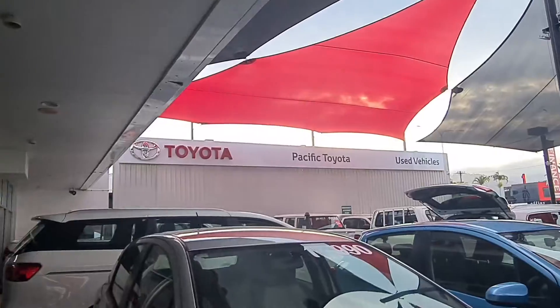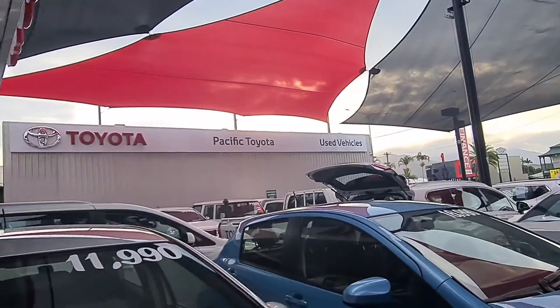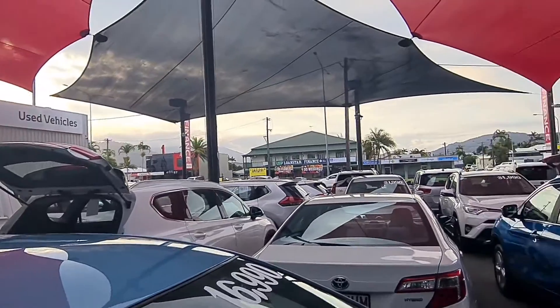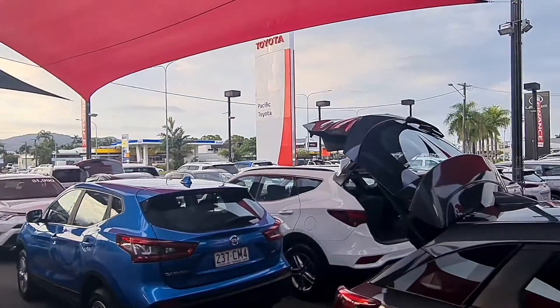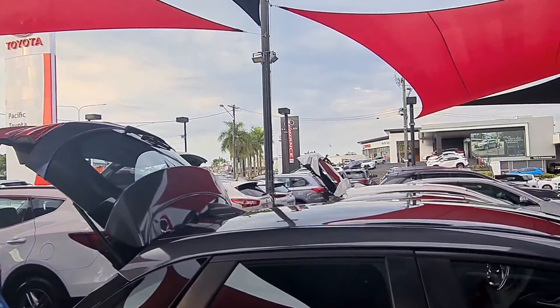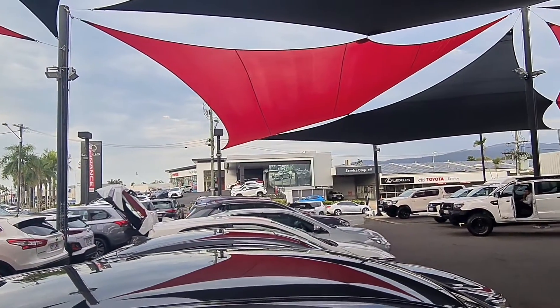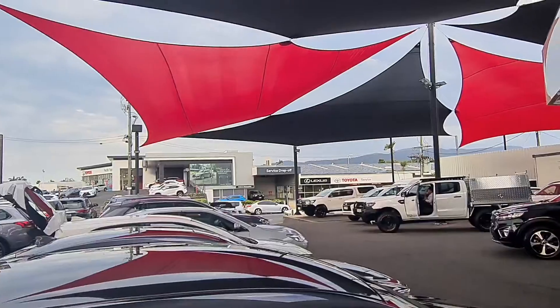I'm sure you've been here before being a Cairns local, but this is Pacific Toyota here in Cairns. We've got two pre-owned vehicle yards — this is probably the bigger one of the two at 235 Mulgrave Road. We've also got our second location at 77 Mulgrave Road, with new car showrooms for Toyota and Lexus, as well as our parts and service departments.